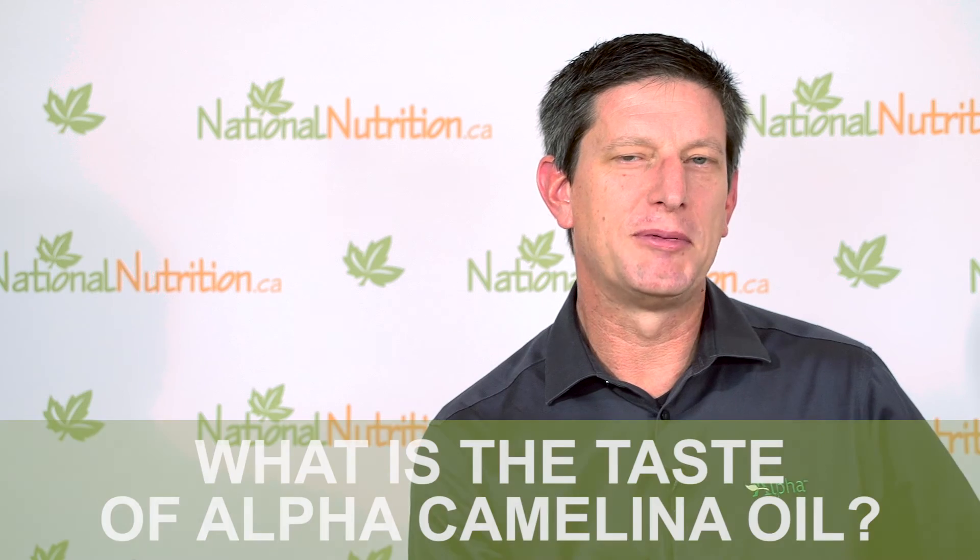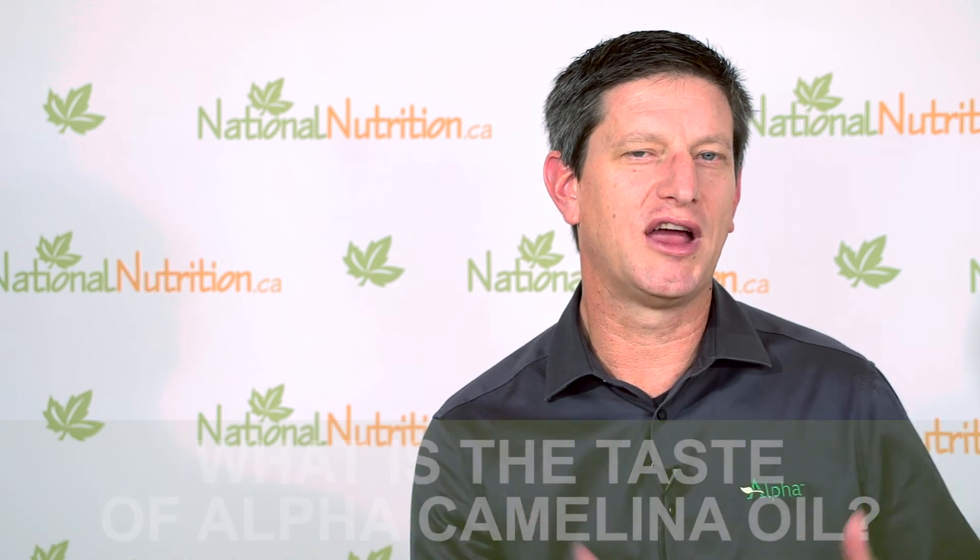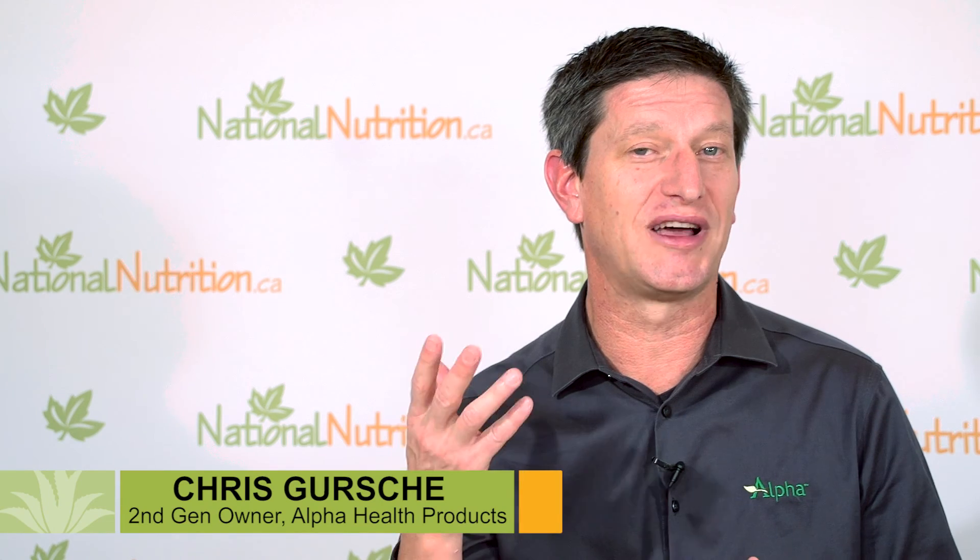For people who really don't like that strong flax flavor, we characterize camelina as a more democratic flavor. It still has a flavor, but it's one that more people seem to like. So if you really don't like that strong flax flavor, give camelina a try.